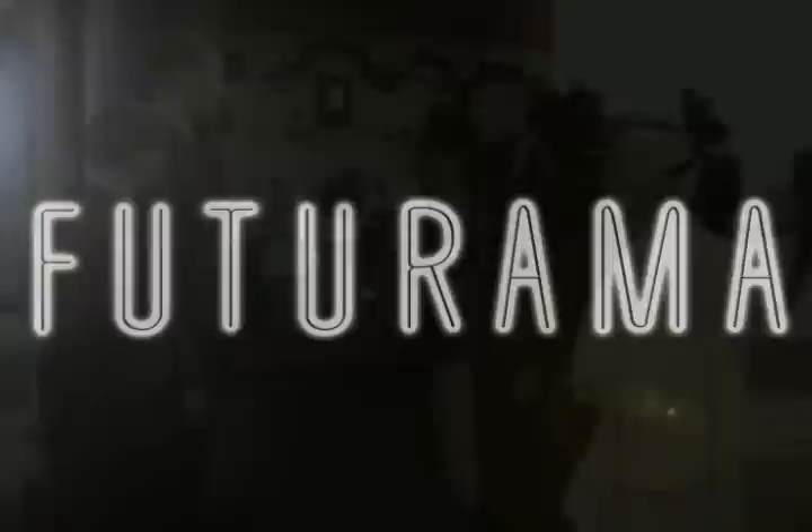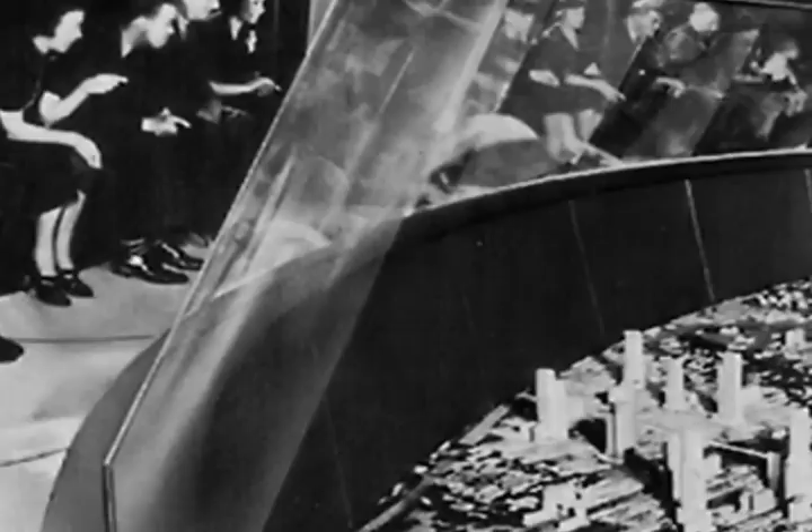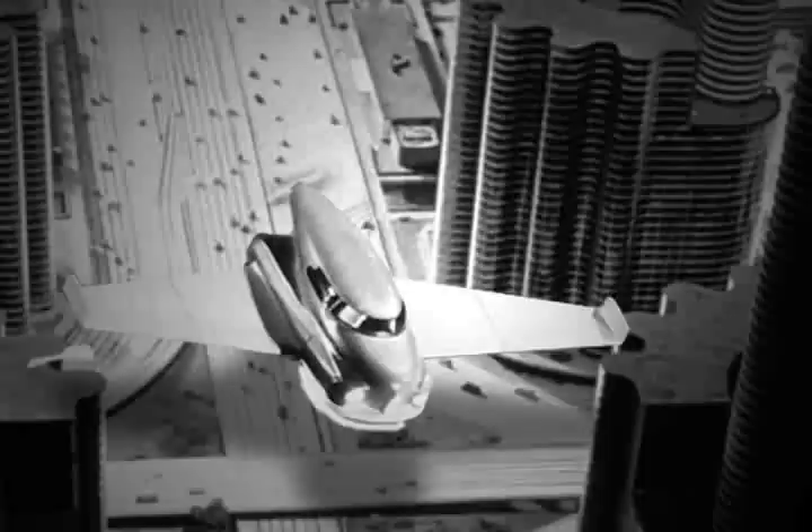Perhaps the most popular exhibit at the fair was Futurama, designed by famous industrial designer Norman Bel Geddes and built by General Motors. This exhibit transported visitors over a huge diorama of a section of the United States designed with miniature highways, towns, 500,000 individually designed homes, 50,000 vehicles, and a million miniature trees.